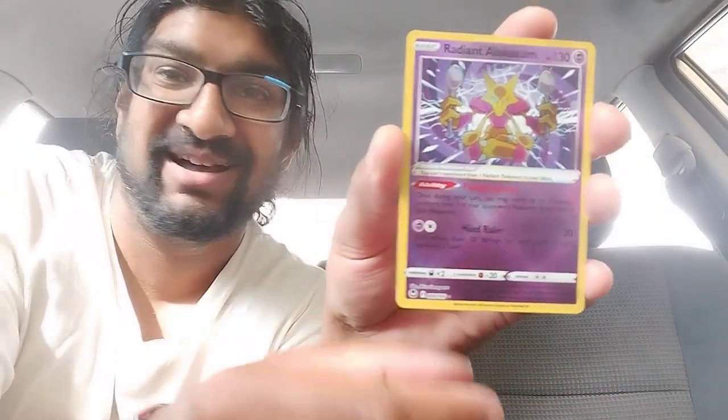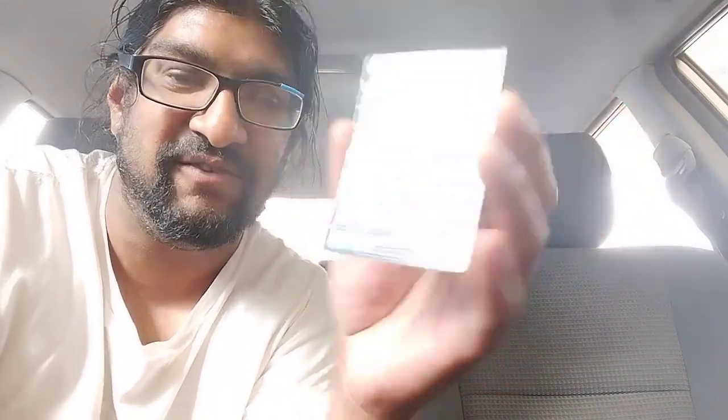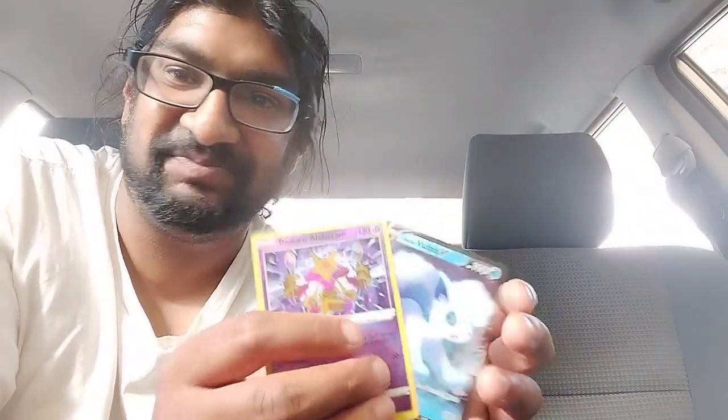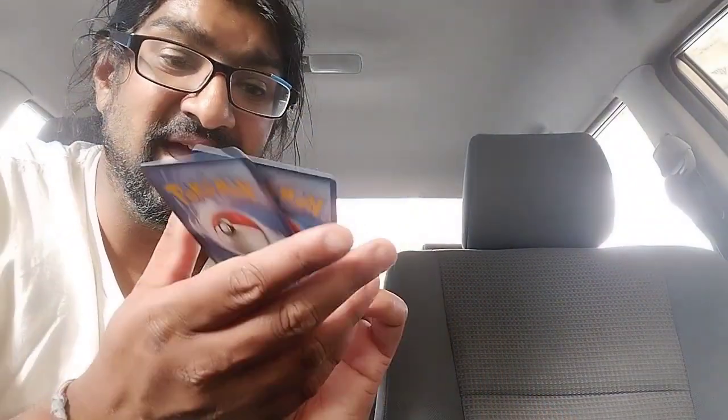Oh, a Radiant Alakazam — holy f**k, that is beautiful! That is so cool. We've already won but what else do we got... oh, an Alolan Vulpix — that is beautiful! I don't know what these cards are worth but they are so beautiful, and these are from a pack from a really good friend of mine too.